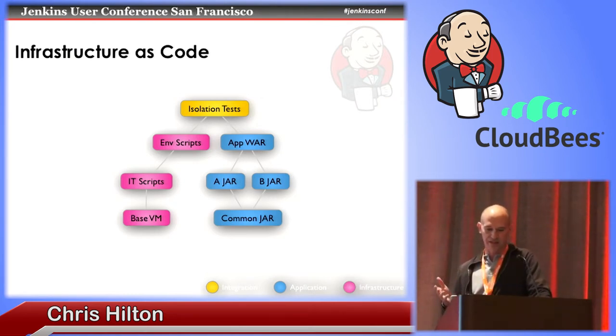This bubbles up to the isolation test module, where it deploys the latest code onto the specified infrastructure and runs tests on that isolated application — functional tests, acceptance tests, et cetera.